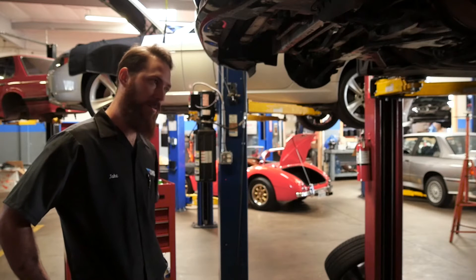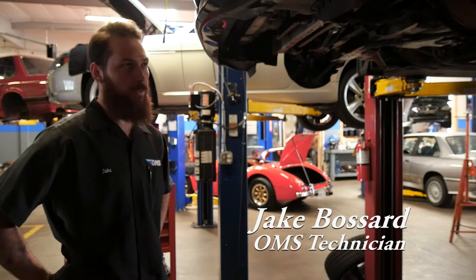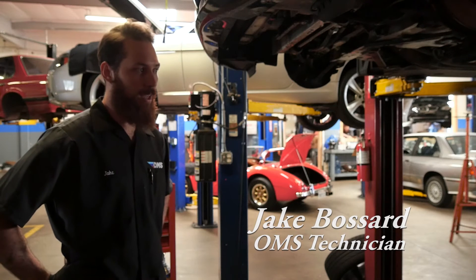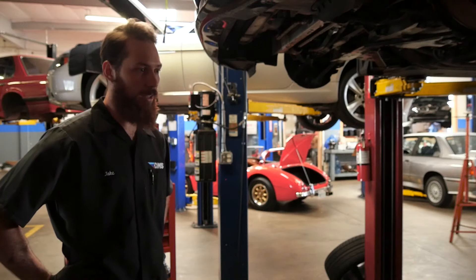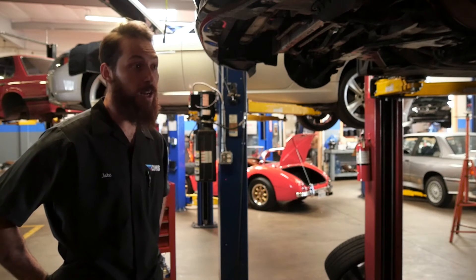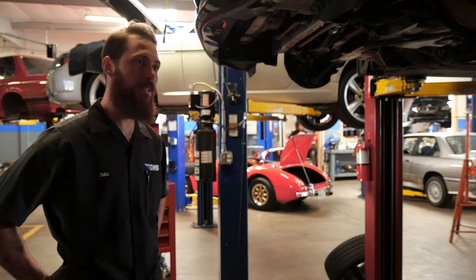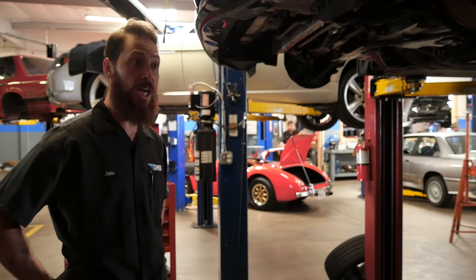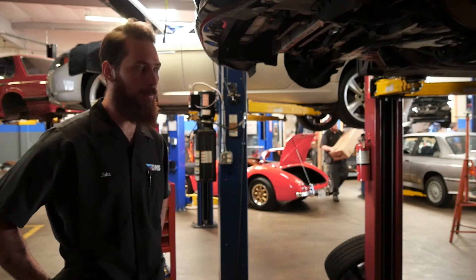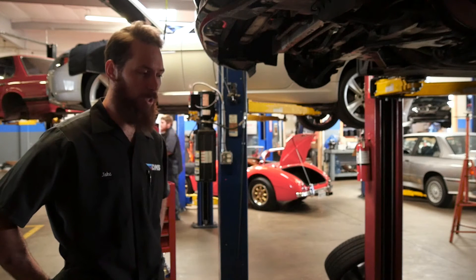BMW's turbo engines have a positive crankcase ventilation system. Unfortunately, these cars don't have a lot of vacuum being turbocharged — they have lots of positive pressure rather than negative pressure like a naturally aspirated engine. That results in lots of oil sitting in the intake manifold, which gets very hot and basically bakes, turning into carbon that builds up on your valves.